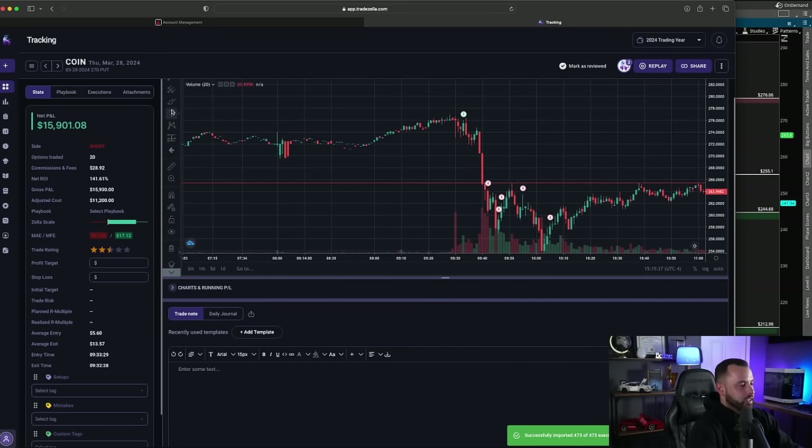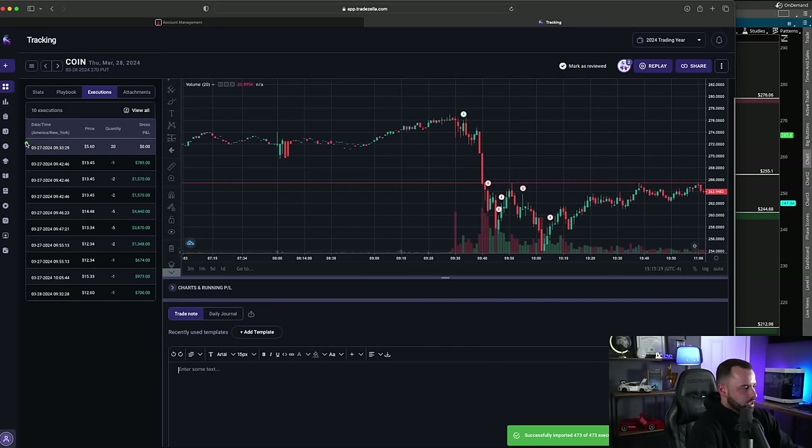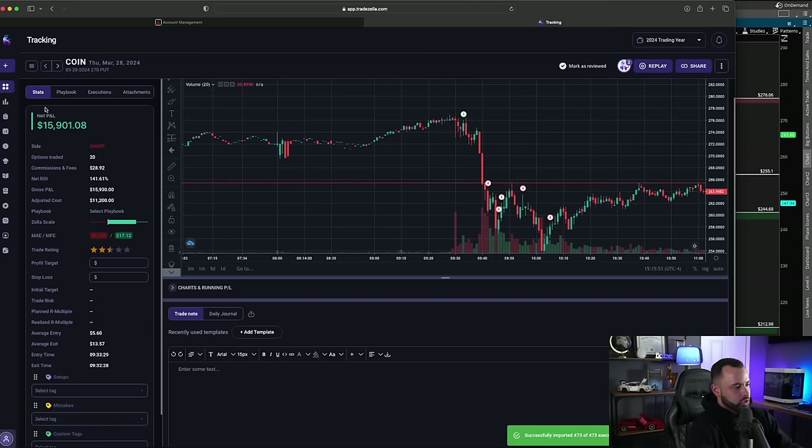You can see my executions: we took 20 contracts around 9:33 yesterday morning, then sold some at $13, some more at $14, some more at $15, and a few at $12 — scaling out of that position making a 141% profit in about half an hour. The reaction on Coinbase was nuts. Now let's break down the why behind this trade.